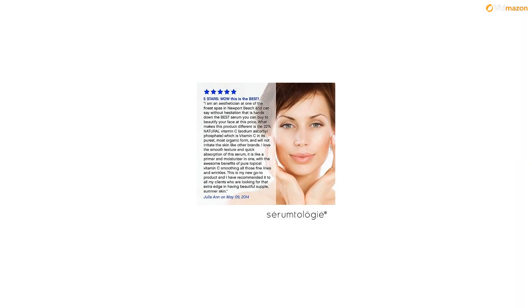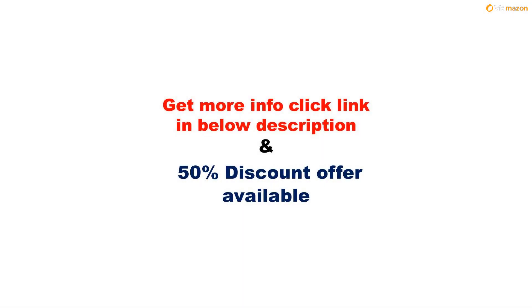For more info, please click the link in the description below. A 50% discount offer is available on this product. Please subscribe to this channel for more videos.